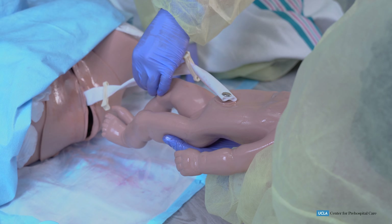Okay, Mom, we'll have you close your legs please. We have an Apgar score of nine.